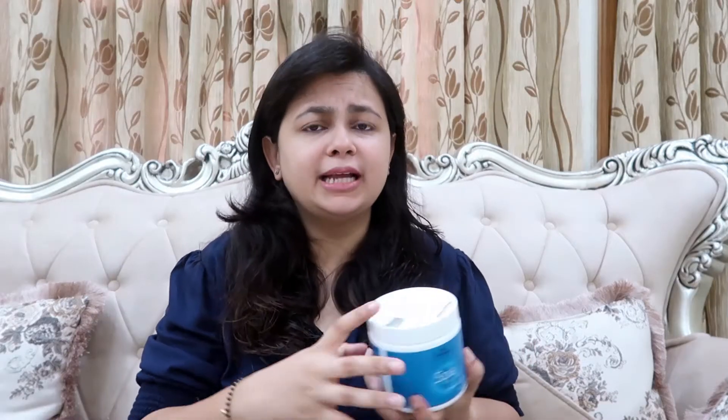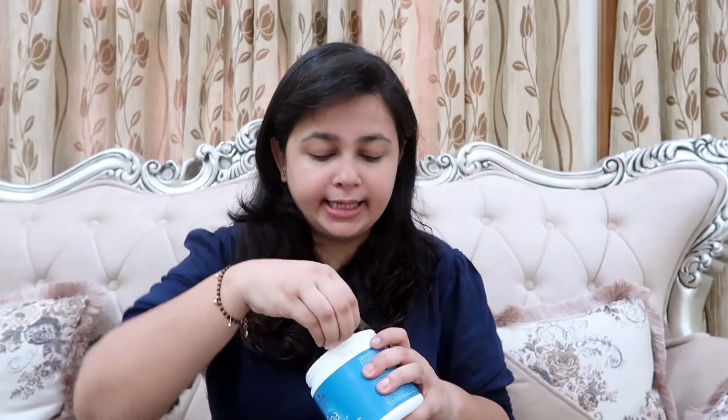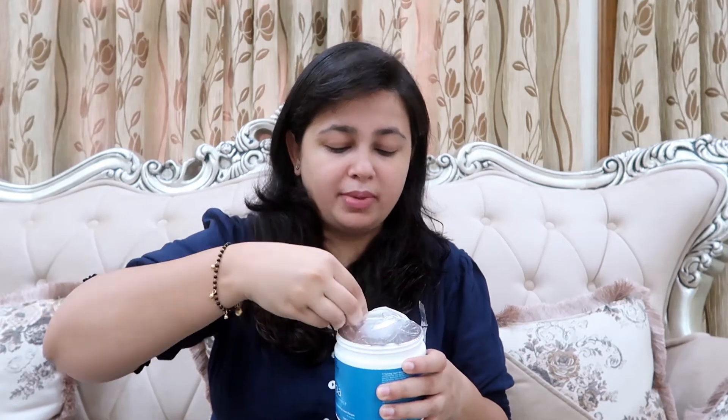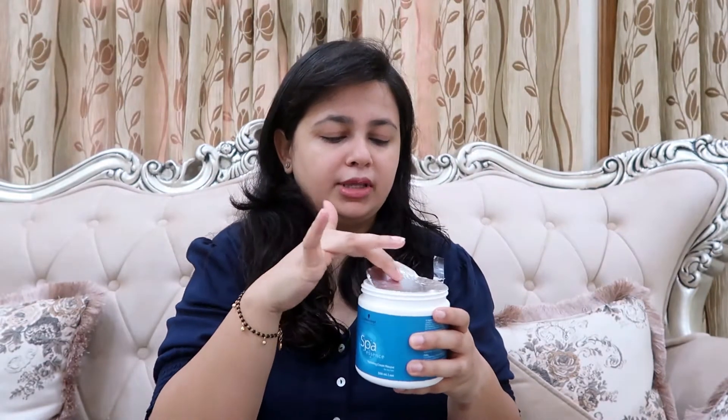The first product that we have is this hair spa. This is by Schwarzkopf Professional Spa Essence Hydrating Cremas for dry hair. All the links to these products will be given in the description bar below so you can go and check those out. This is a spa for dry hair and my hair has been getting damaged a lot lately, so I thought to invest in a hair spa and try and see how it works at home. This is what the hair spa looks like — it's a thick mousy texture.